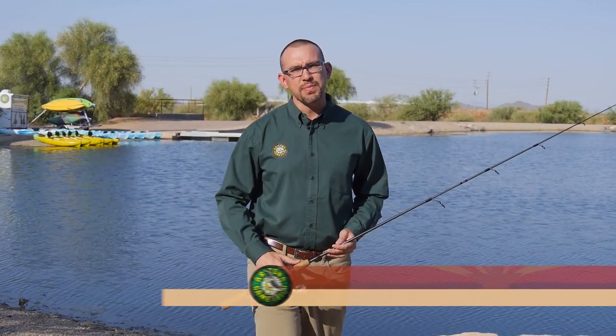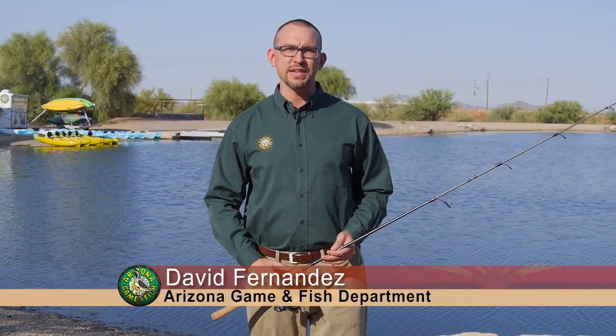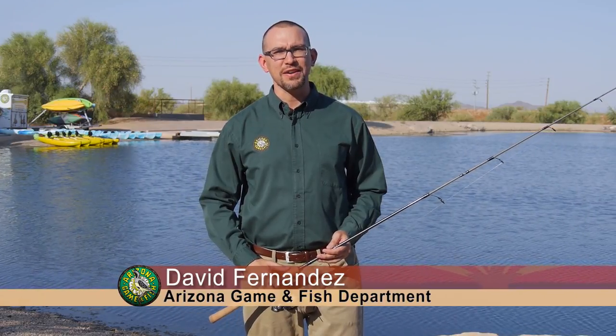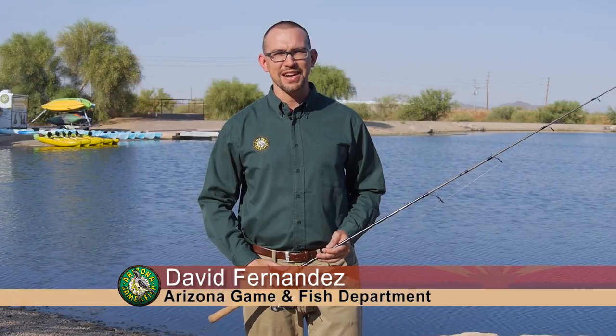Arizona Game and Fish biologists routinely conduct fish surveys to better understand fish communities. Today, on Arizona Wildlife Views, we'll see how they're using the power of electricity to help increase the tiger trout population.